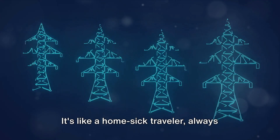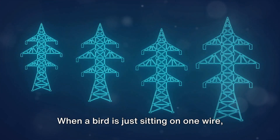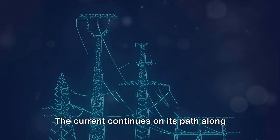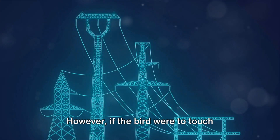It's like a homesick traveler, always trying to find the quickest route back home. When a bird is just sitting on one wire, it's not providing a path for the electricity. The current continues on its path along the wire, leaving the bird unharmed.